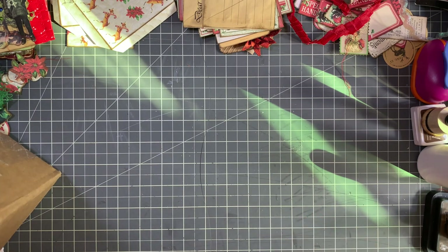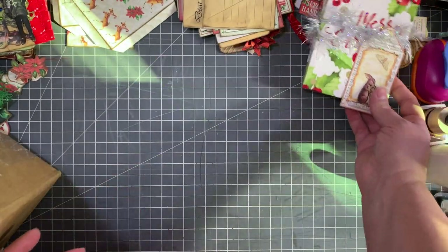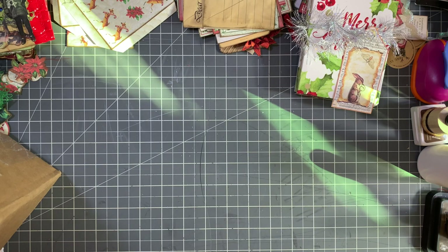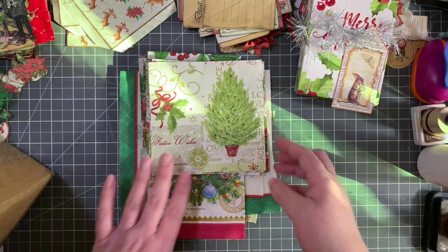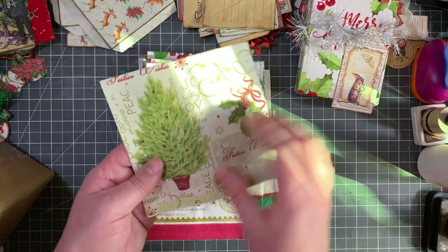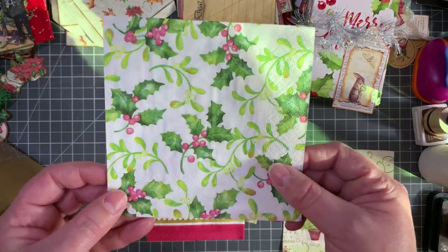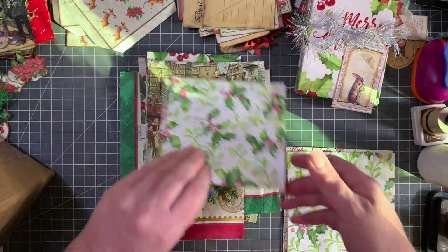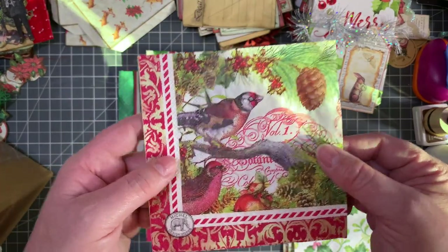So I'm going to put the Christmas present over here and let's go through everything else. She sent me some amazing Christmas napkins and I didn't have any, so I'm super excited. Look how pretty these are — and that bird! Oh my gosh, I love that.